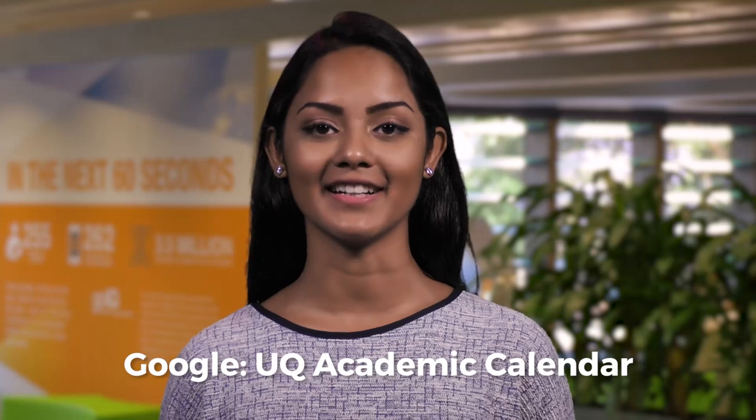First things first, you need to have an idea of what's on at UQ, including social stuff, because it's all a balancing act. So go here to check out the UQ academic calendar for important deadlines and dates.